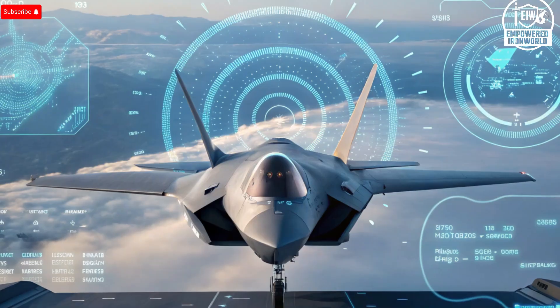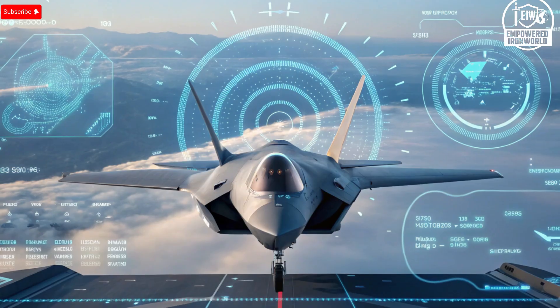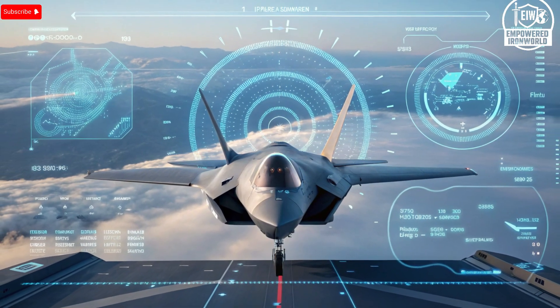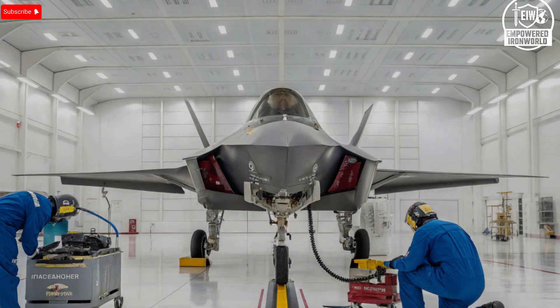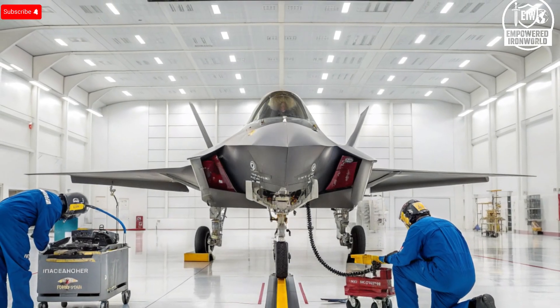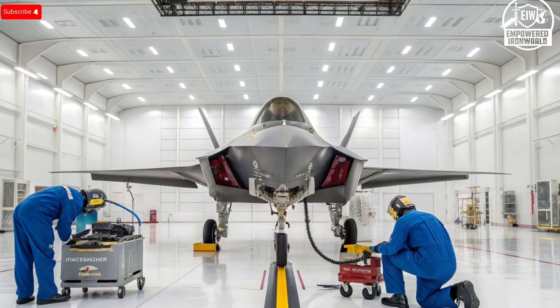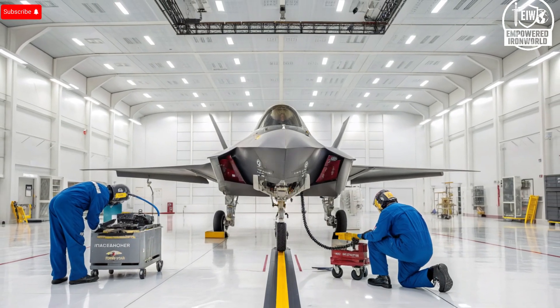Inside, the F-35I cockpit is very familiar — the same glass displays, advanced avionics, sensor fusion, and the helmet-mounted display system. But the real power lies beneath. Israel insisted on being able to install its own command and control system and mission software modules on top of the core F-35 computer architecture. This means Israeli engineers can plug in locally developed systems, data links, targeting software, and EW modules without disrupting Lockheed Martin's core code.